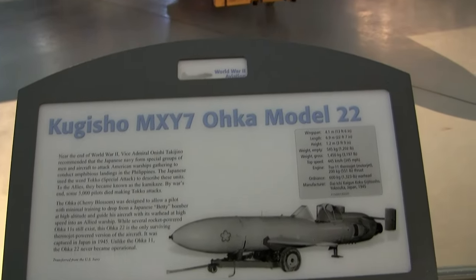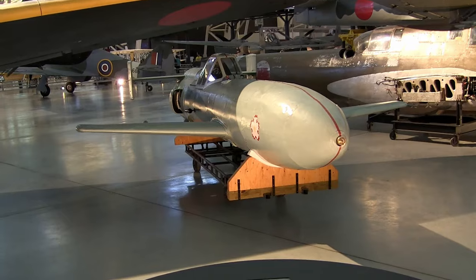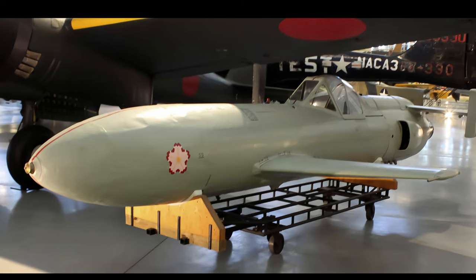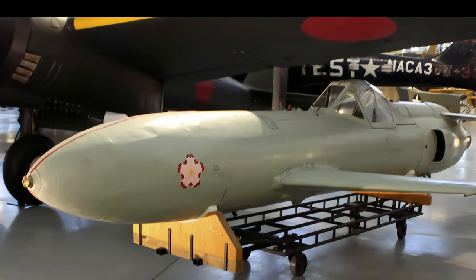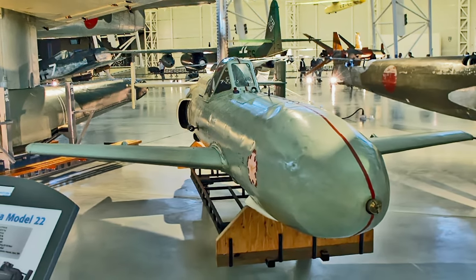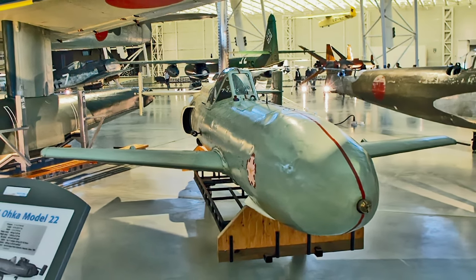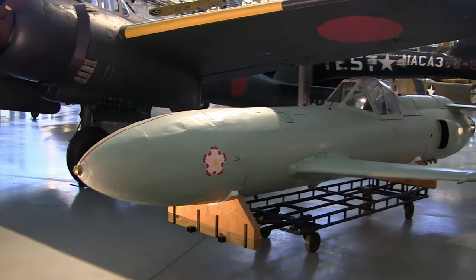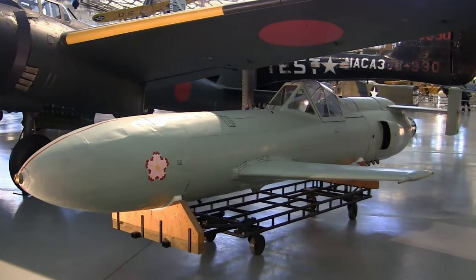Late in 1944, the Japanese Navy moved forward using human-guided missiles to attack Allied warships. The First Naval Air Technical Bureau answered this requirement with the single-seat MXY-7 Ohka Cherry Blossom. It was actually a human-guided missile brought within striking range by twin-engine bombers such as the Mitsubishi G4M Betty. The Smithsonian Museum's Ohka Cherry Blossom is the last remaining example of this desperate technology.